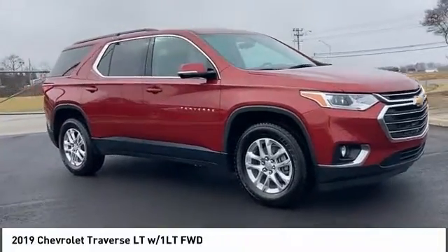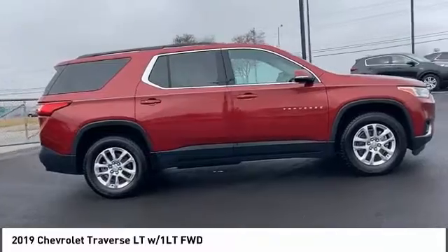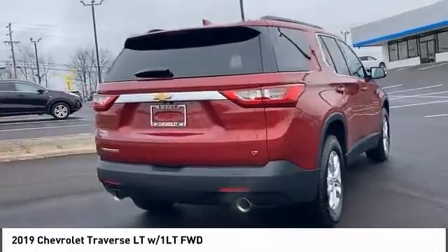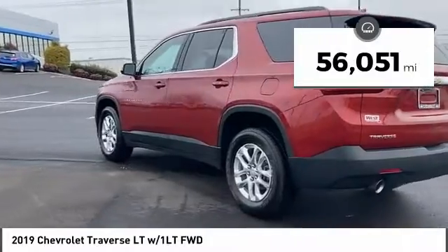Take a ride in the 2019 Traverse. The Chevy Traverse is more stylish than minivans and far more fuel and space efficient than truck-based SUVs. Crossovers like the Traverse are excellent family vehicles. This vehicle has less than 60,000 miles.